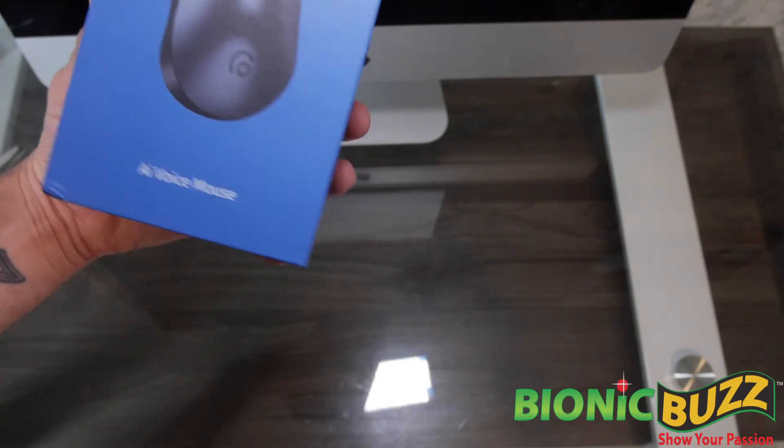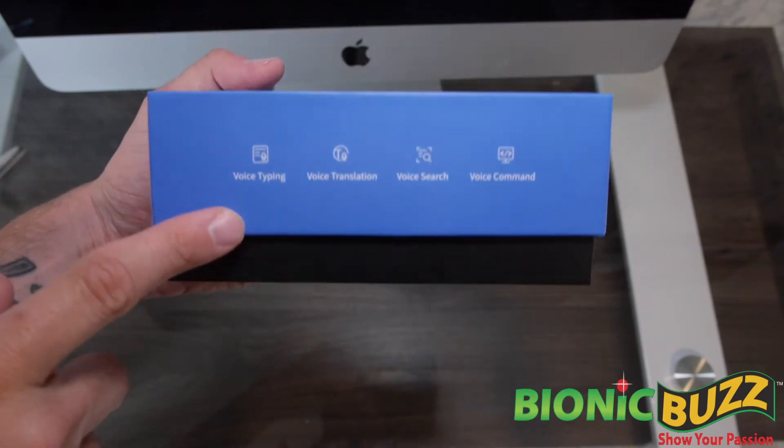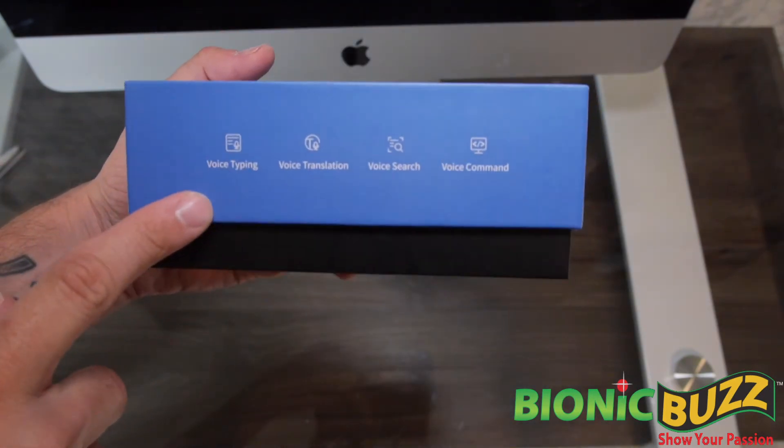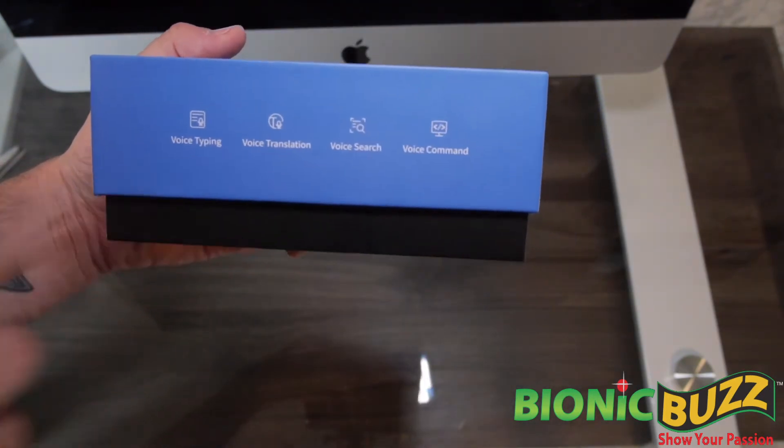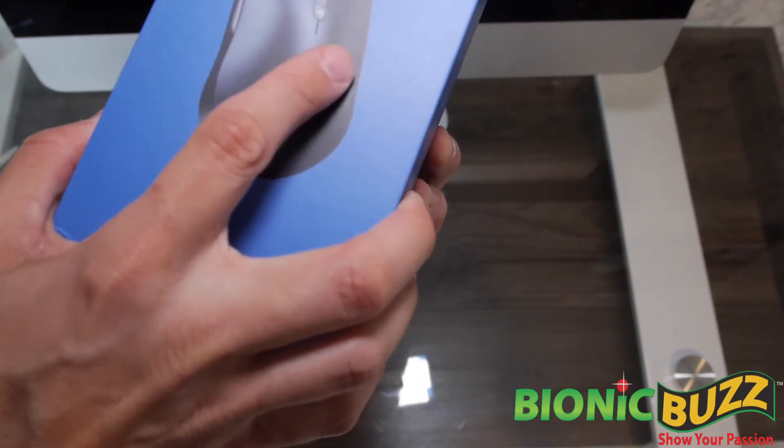Let's unbox this and see what's going on. This thing's amazing because this new next-level computer mouse can do voice typing, voice translation, voice search, and voice command. Pretty amazing. So let's see what's inside.